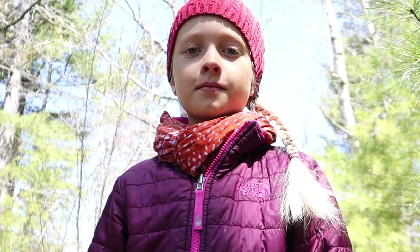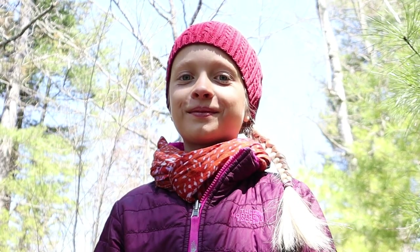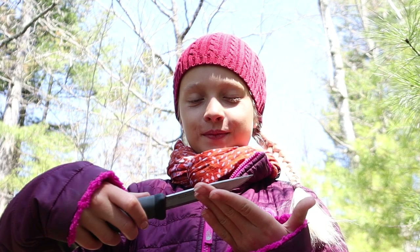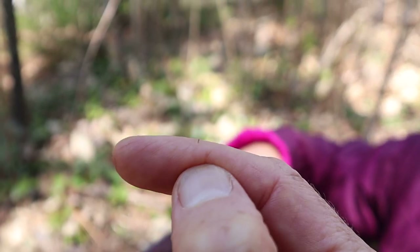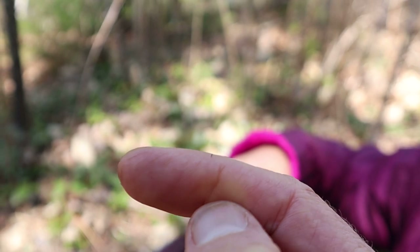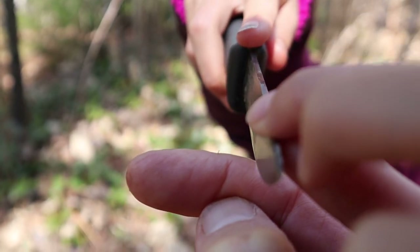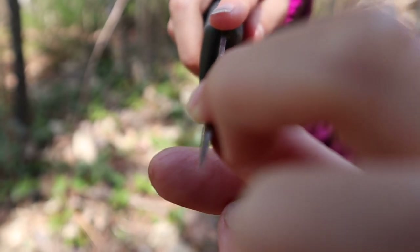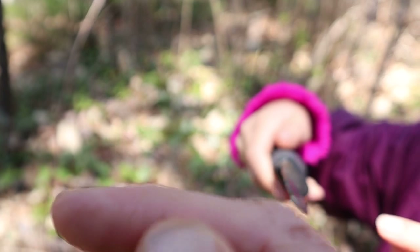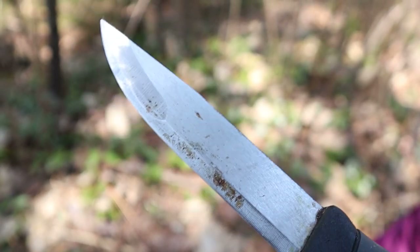I have a sliver sticking straight out of my finger and Mirabelle is going to show us how to get it out using a knife. You can see that little sliver there. She's going to hold the knife at 90 degrees and slide it across — and the sliver is gone, though we're not quite seeing it on the edge there.